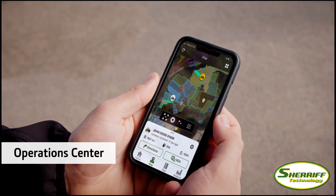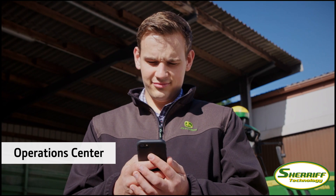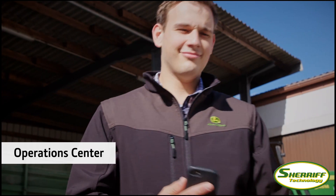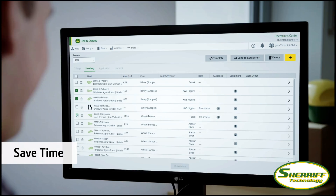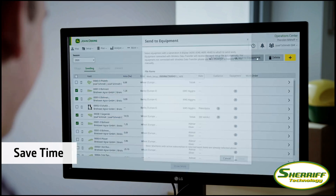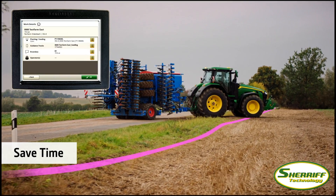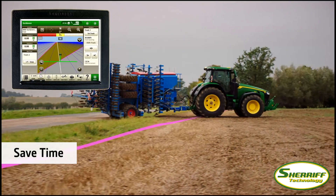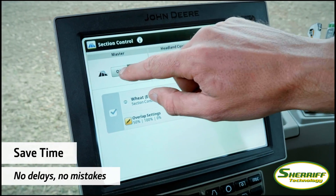The John Deere Operations Center is a platform that combines field and machine information in one single system. The Operations Center helps you save time and avoid errors because you can wirelessly send setup information to a machine. No delays setting up in the field and no mistakes due to misunderstandings or lack of information.